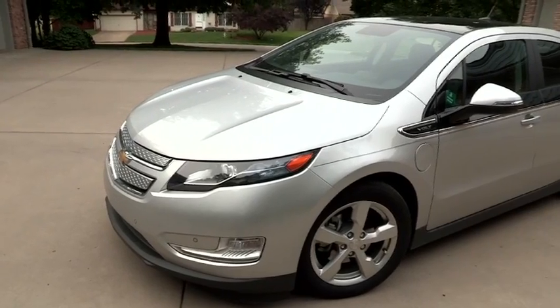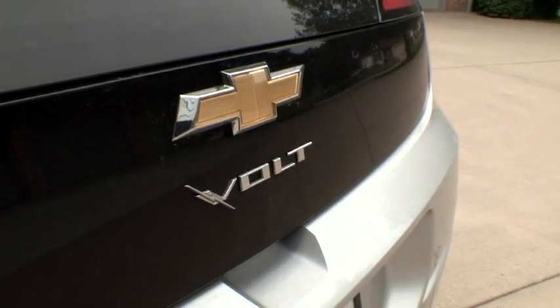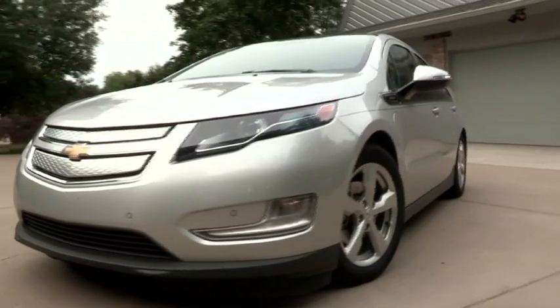If you have an electric car but the electricity that powers it is being produced by a polluting source such as a coal-fired power plant, well then you're not helping cut down on pollution as much as you would be if you're producing your own electricity — green electricity — like we do with our solar panels.